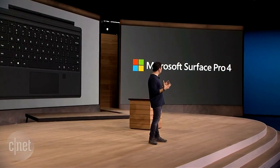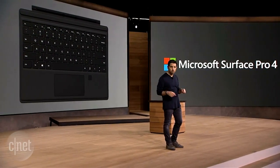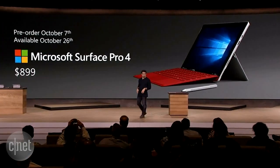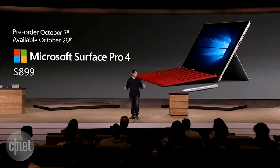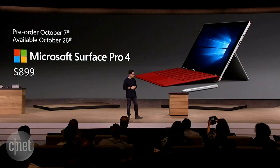The new Surface Pro keyboard comes with a fingerprint reader — very cool. The product starts at $899. You can pre-order pretty much right now, and it's available October 26th. It's a great set of products out there with a great array. Check it out.